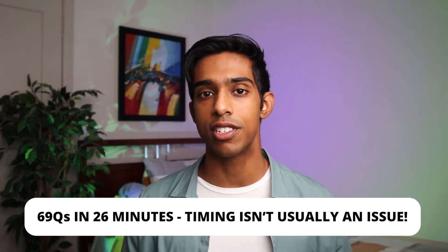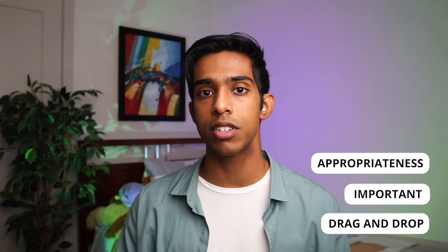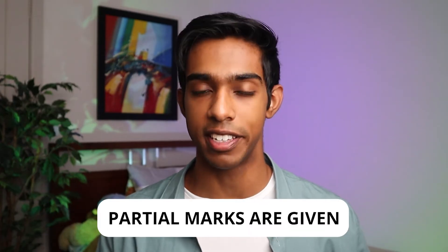In this subtest you have 69 questions to answer in 26 minutes, but usually the questions come in sets of three or four based on a passage that contains some sort of ethical scenario. Time is not a huge issue in this subtest and the questions can come in forms of appropriateness questions, importance questions, or drag and drop questions of either type. Partial marks are given — if you choose the correct side, for example appropriate or inappropriate, but don't get the exact answer, you can still get a half mark. This is because there's often a lot of room for debate in ethical scenarios and the markers are fairly generous.